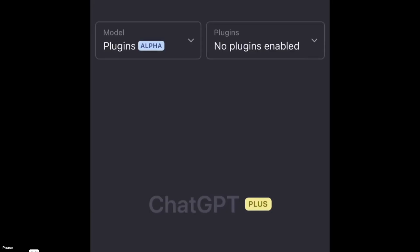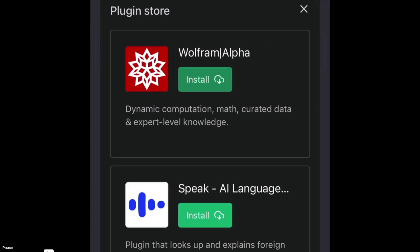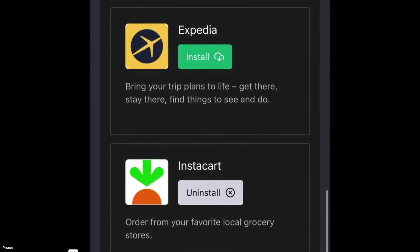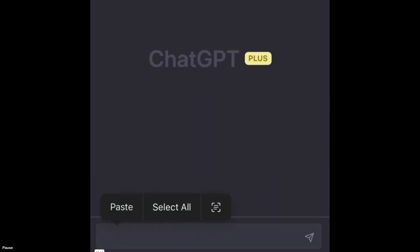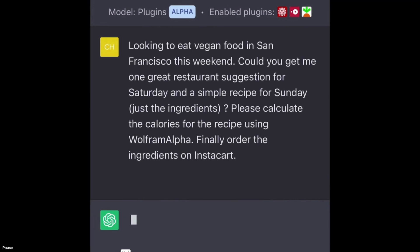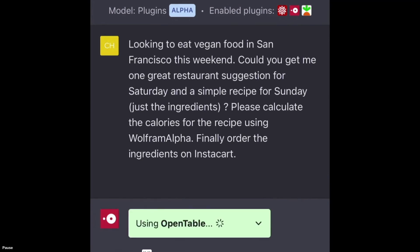Today I'm going to show you how you can use ChatGPT to do some simple meal planning. First, let's head to the plugin store to install the necessary plugins. Next, let's ask ChatGPT for a restaurant recommendation on Saturday, a recipe for Sunday, the total calorie count, and to order the ingredients on Instacart.